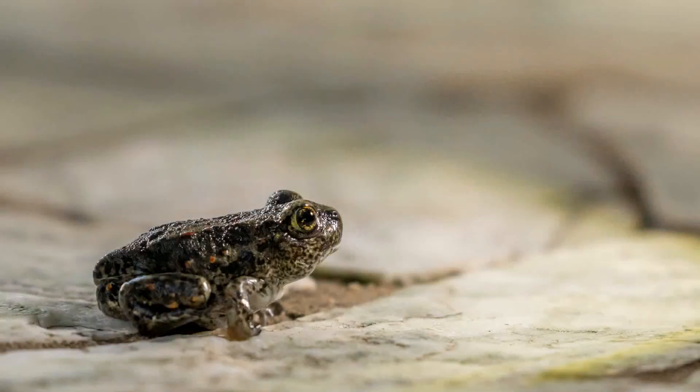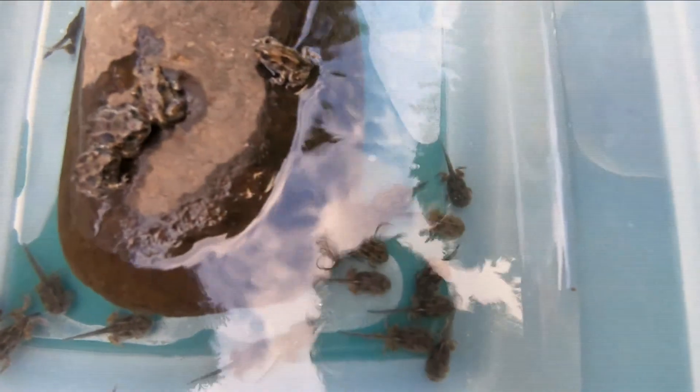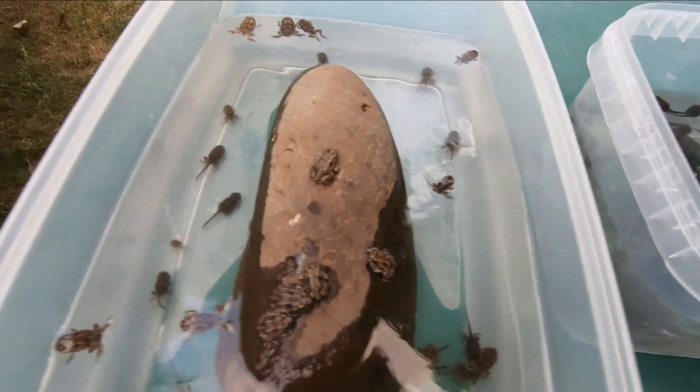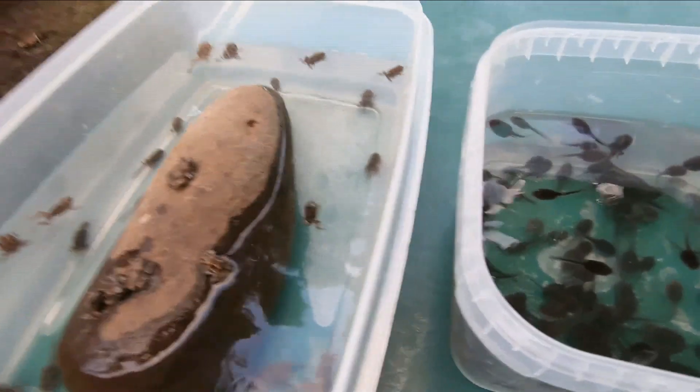They are now little tiny toads. These ones up on the rock are ready to just hop away and explore the world, but there's a lot of them in there. Some of them at the bottom you can see have tails, and they have front legs and back legs, and those tails are being absorbed right now. They don't eat until the tail goes away, then they come out of the water, and they're ready to explore.